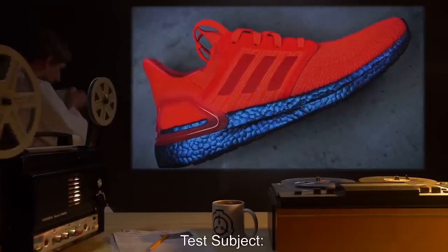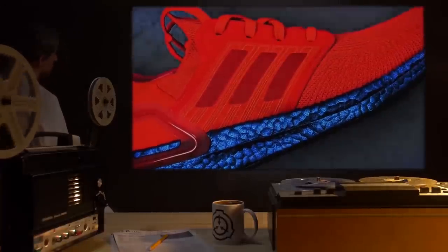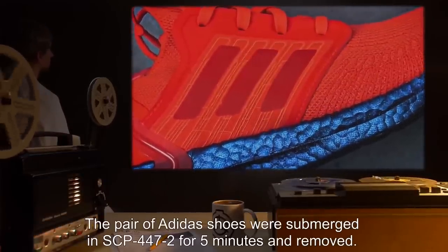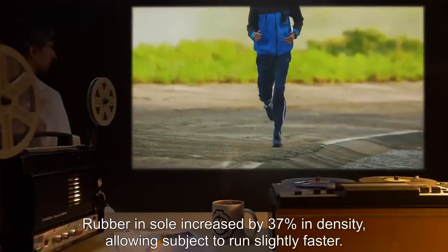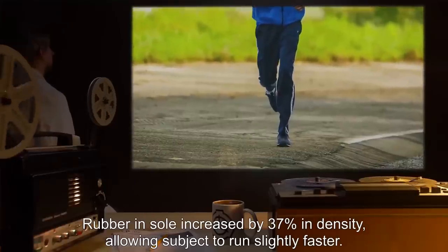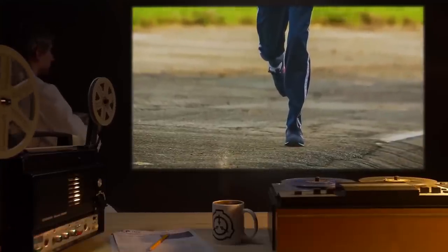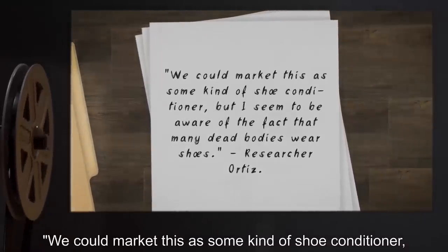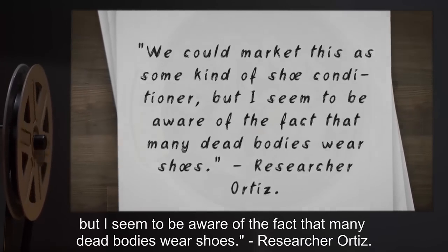Test Subject: One pair of Adidas brand running shoes, size 12. Procedure: 10 liters of SCP-447-2 was poured into a standard hardware store bucket. The pair of Adidas shoes were submerged in SCP-447-2 for five minutes and removed, then applied to researcher Ortiz's feet. Results: Rubber and sole increased by 37% in density, allowing subject to run slightly faster. Shoelaces became 13% more rigid, slightly decreasing the chance of the knot coming unraveled. Shoes emitted a minty scent. Notes: We could market this as a shoe conditioner, but many dead bodies wear shoes.